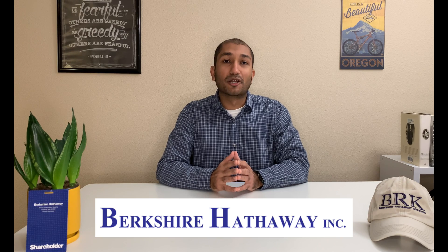Hey guys, this is Vyom Joshi with Superior North. Welcome back to my channel. Today we will be talking about the intrinsic value of Berkshire Hathaway. I've been a Berkshire Hathaway shareholder for various years and I've also been to the Berkshire Hathaway shareholder meeting in the past. Today we'll briefly go over two ways of finding the intrinsic value of the company.